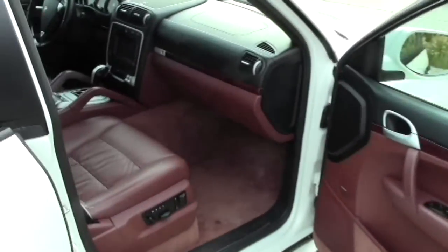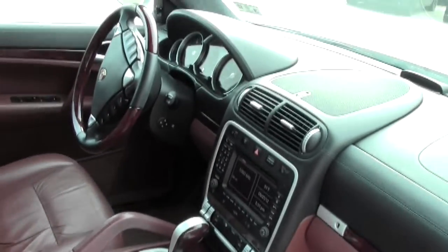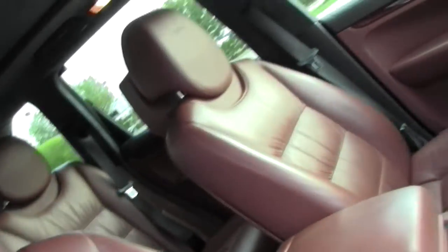It also has the black exterior package, with the Porsche entry and drive system. There you can see the panoramic sunroof.